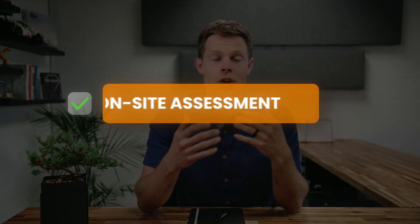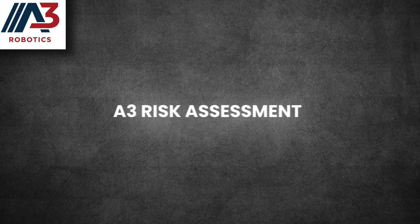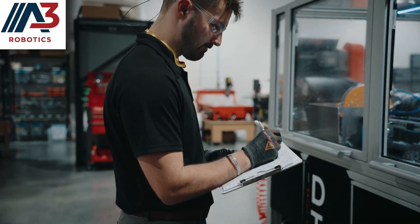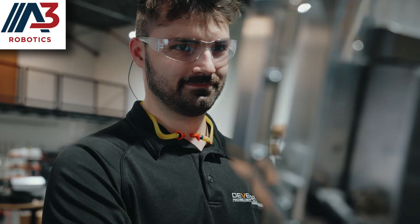We're going to start by getting our engineering team on site so we can walk your processes, review your parts, and get up to speed on the critical details. From there, we're going to run an A3 risk assessment. This assessment gives our team a clear view of potential technical and integration risks. That insight is going to directly shape how we approach the design, what we prioritize in the build, and the order we validate during testing. This is how we stay ahead of solving problems before they impact your project's timeline.